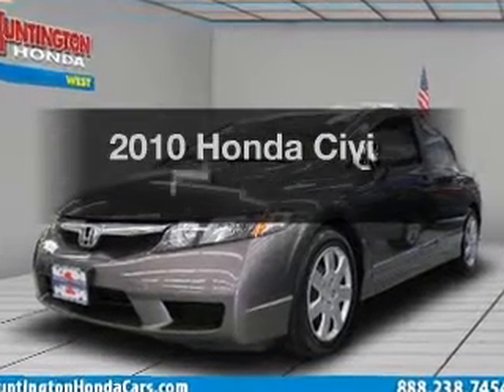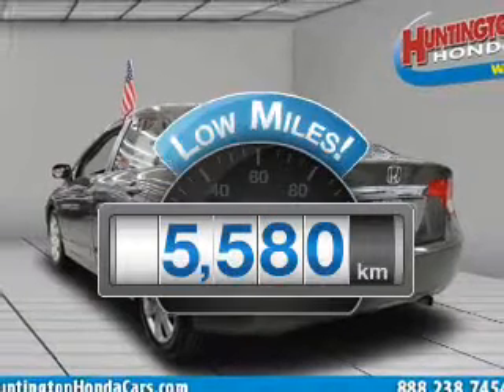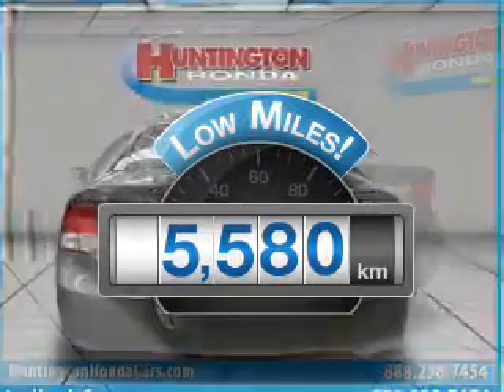Introducing the 2010 Honda Civic. This is the set of wheels you've been looking for. Why worry about high mileage? Choosing a ride with lower mileage is the right choice for your busy life.